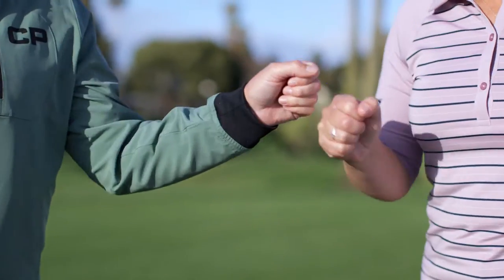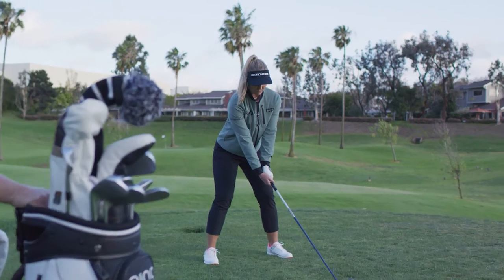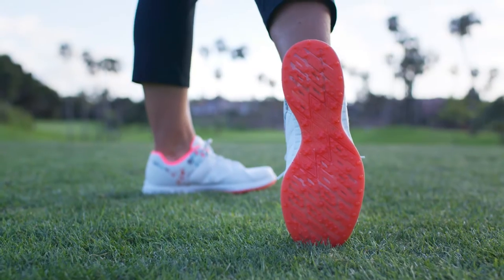The sole is awesome. It's spikeless, keeps you really stable and balanced. I have the same one in my tournament shoe and it helps me make those aggressive and athletic swings with lots of traction.